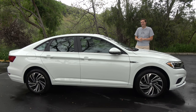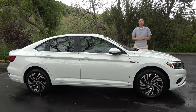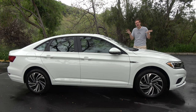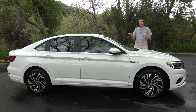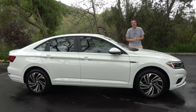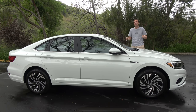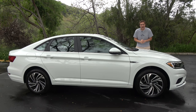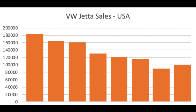I can tell you what's going on with Jetta sales really, really fast: SUVs. The Jetta's best sales year here in the United States was 2012, when they sold almost 185,000 units. Last year, they managed to sell just over half that, even though the Jetta was an all-new, completely redesigned model. Check out this graph to see the decline in Jetta sales over the last decade or so.